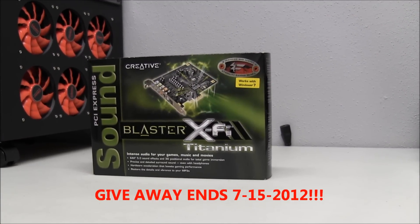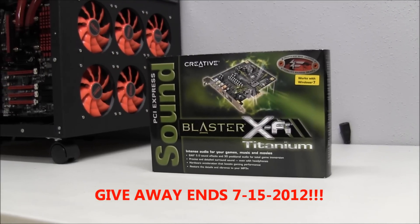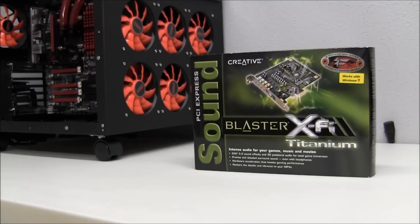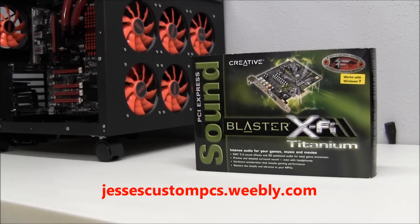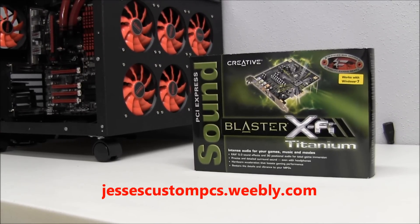This giveaway ends 7-15-2012, and I will announce the winner in another video just like this one on Jesse's Custom PC's YouTube page. You can find more in-depth details to this giveaway located at the bottom of the jessiescustompcs.weebly.com homepage. I will leave a link in the description.